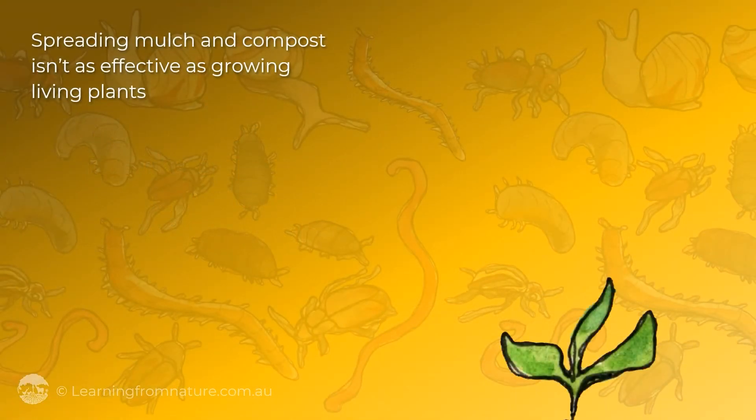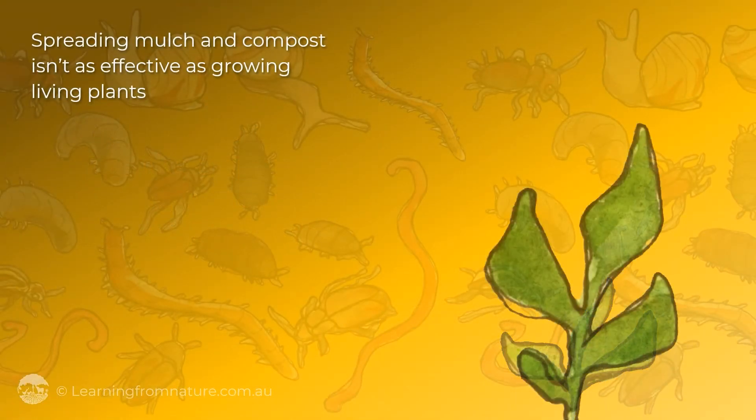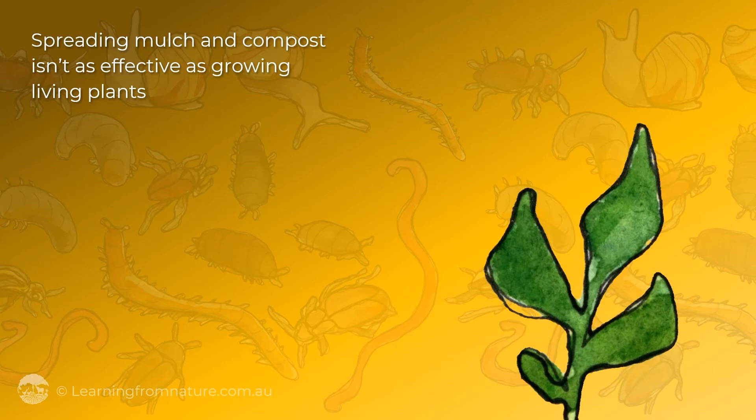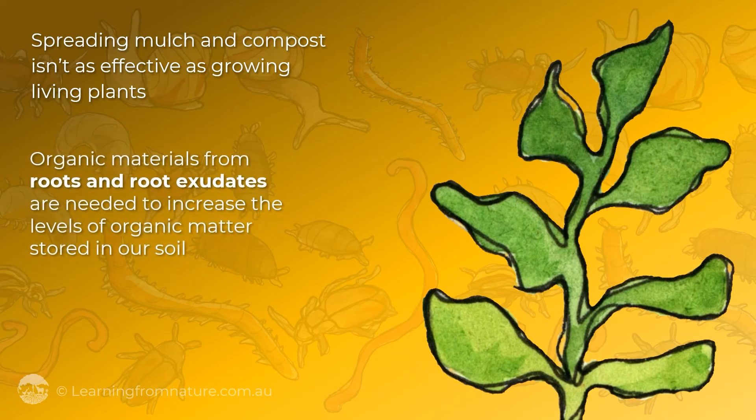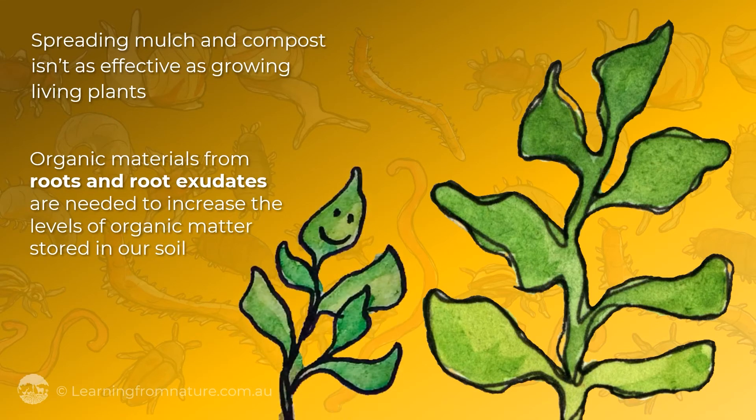Spreading mulch and compost isn't as effective as growing living plants, as only a small portion of the organic materials from above ground are retained long-term as organic matter. Organic materials from roots and root exudates are needed to increase the levels of organic matter stored in our soil.